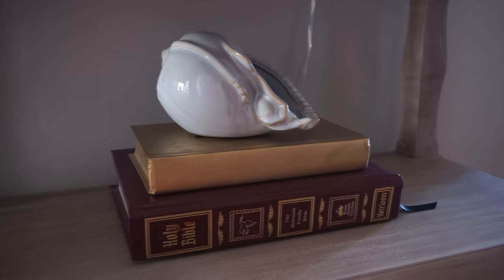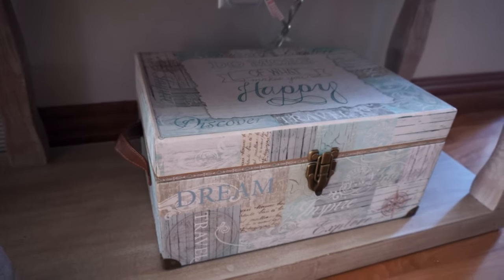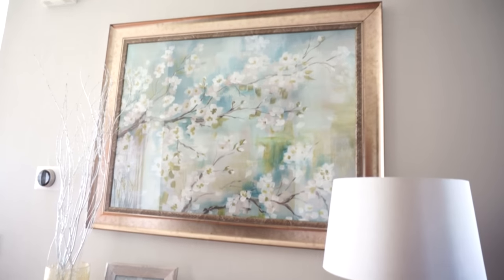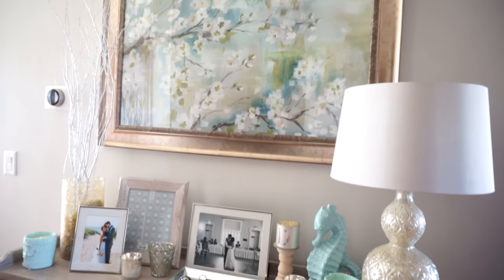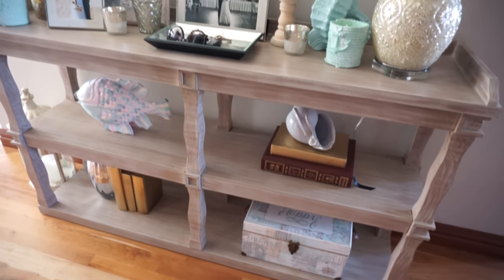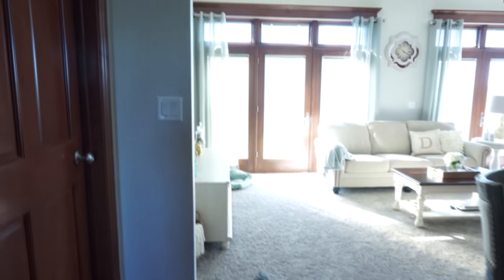I'll have that on my blog so you guys can check it out. This painting is from Kirklands — we got it for such a good deal. Everything else on the shelves is from various stores as well. As you can see we kind of have this oceany coastal themed decor. We love that — it's just very nice and relaxing and I love the hints of blues. Definitely check out my blog if you're curious to see where every single thing is from.